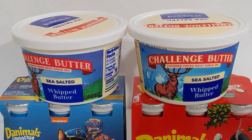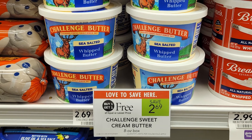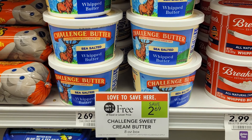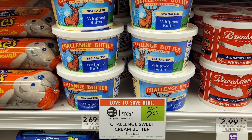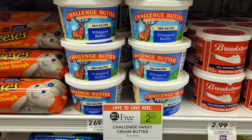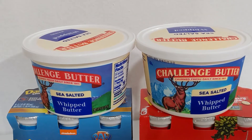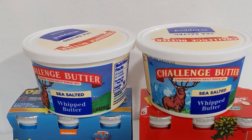The little eight-ounce tubs of Challenge whipped butter are BOGO at $2.69. There's a digital coupon I clipped for $1 off two Challenge butter products in the Publix app, and then there's an Ibotta for $0.75 back on each Challenge whipped butter eight-ounce with a limit of five, which makes these $0.10 each when buying two.